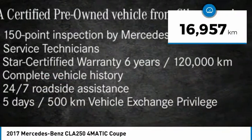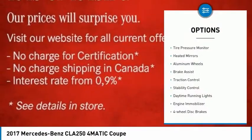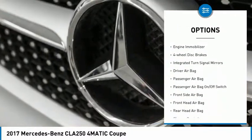This vehicle has less than 20,000 kilometers. Here are some of this vehicle's great options: tire pressure monitor, heated mirrors, aluminum wheels, brake assist, and traction control.